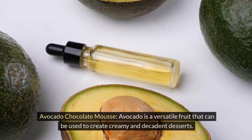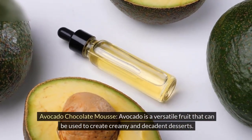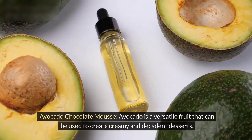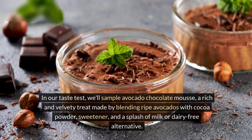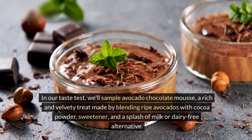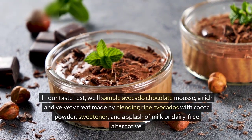Avocado is a versatile fruit that can be used to create creamy and decadent desserts. In our taste test, we'll sample avocado chocolate mousse, a rich and velvety treat made by blending ripe avocados with cocoa powder,